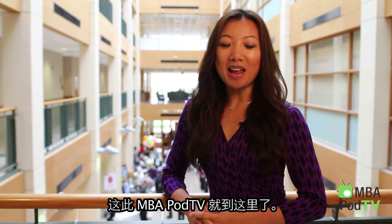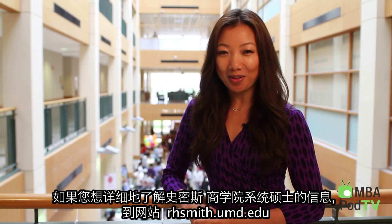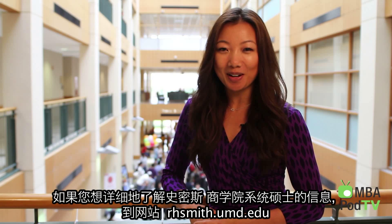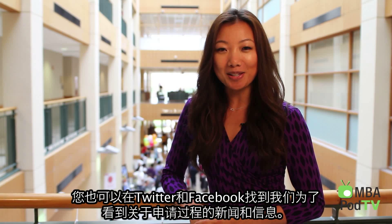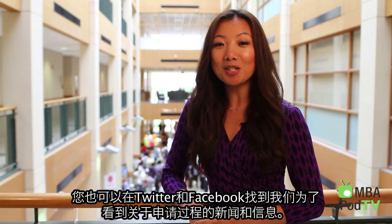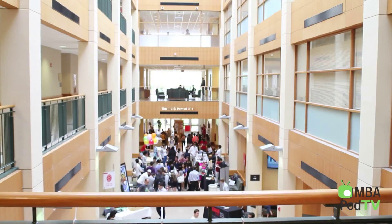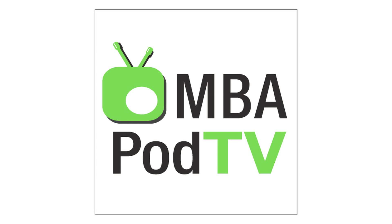That's it for this episode of MBA Pod TV. I'm your host, Yue Xu. If you want to learn more about the Smith School's Master in Information Systems, you should check out their website at rhsmith.umd.edu. And remember to visit us at nbapodcaster.com to register for the latest video and audio shows. You can also follow us on Twitter and Facebook to get the latest news and insights on your application process. Good luck! We'll see you next time.